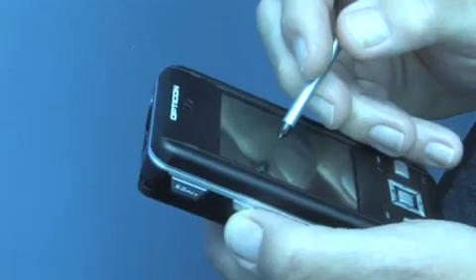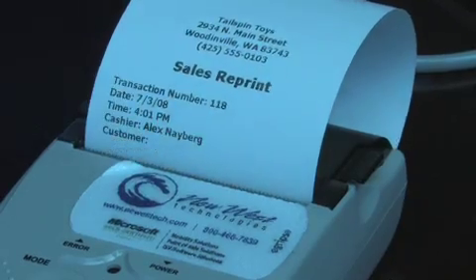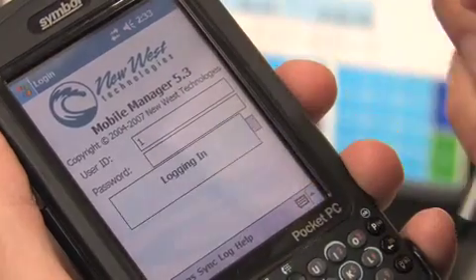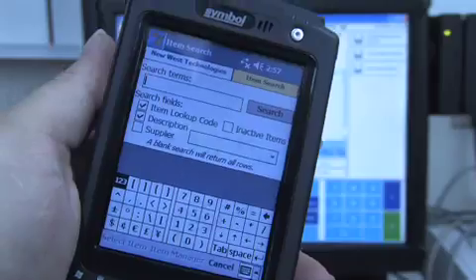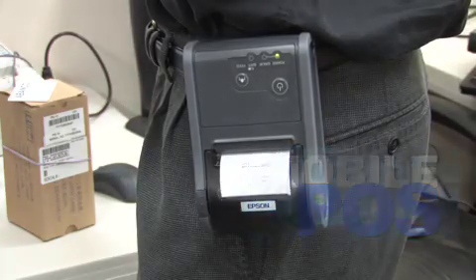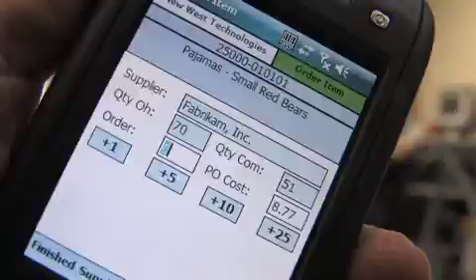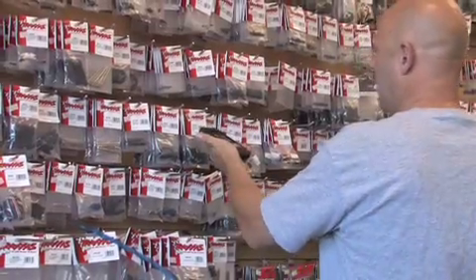New West Technologies brings mobility to the retail world. New West Technologies is a leading integrator of mobile retail business management solutions, providing mobile POS systems for retailers. Do you have a high volume sales period when you need a line busting solution? Do you sell merchandise outside of a retail store? Would you like to make inventory counting quick, easy and accurate?